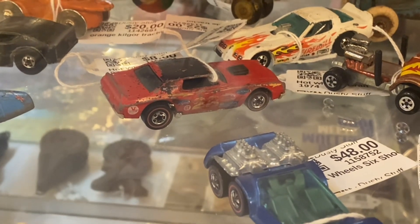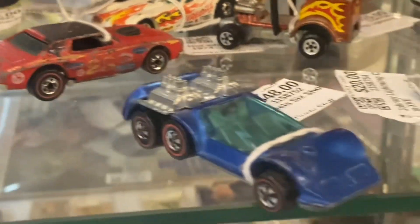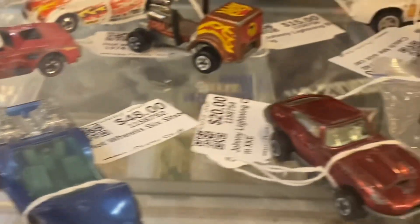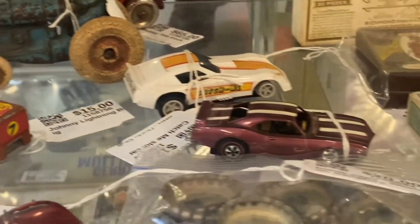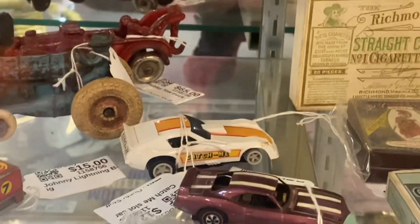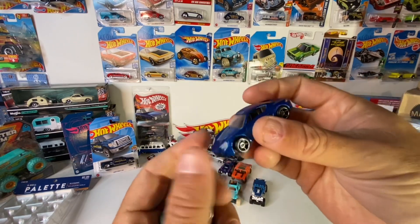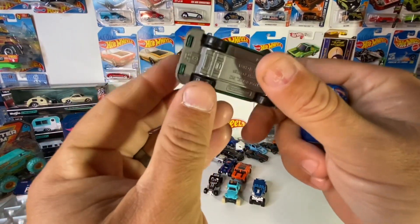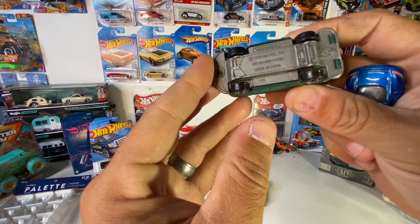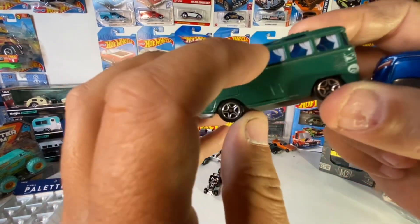I only really got the bag for these two. There's something in there I don't know what it is, but this is a Porsche Cayenne — and this cool VW Transporter, a Matchbox VW Transporter. It looks like it's got little curtains in there.